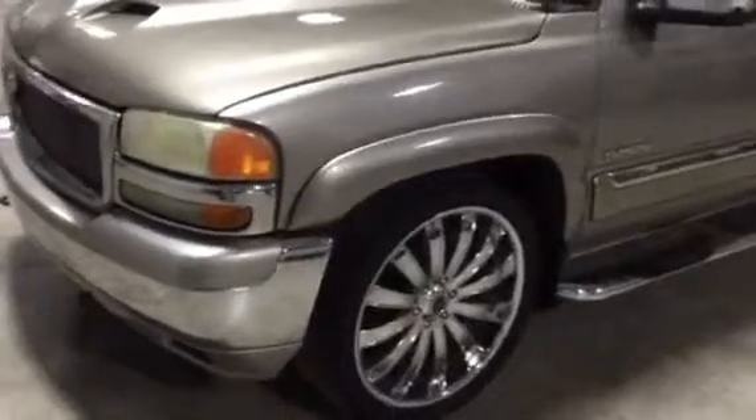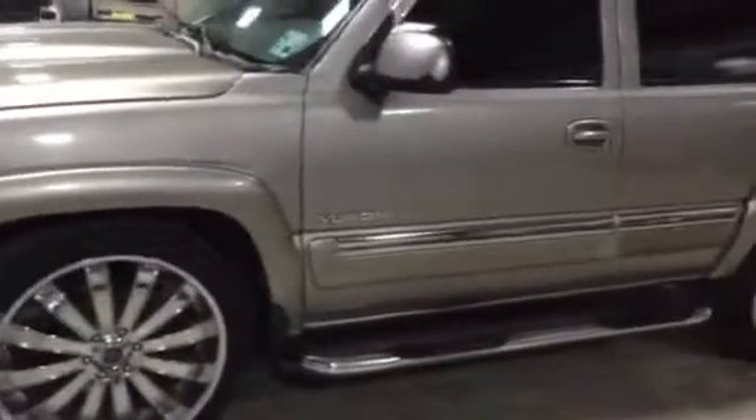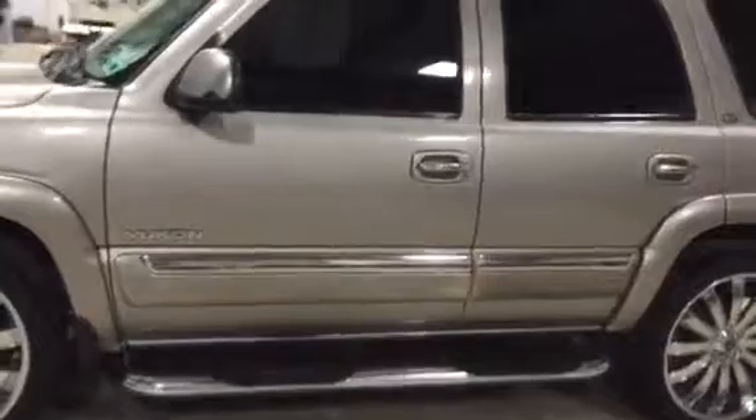24-inch tires and wheels — tires in pretty decent condition. You can see it's got the Weston stainless steel nerf bars on it. Making our way around the side, you don't see any major body damage, no major dents.